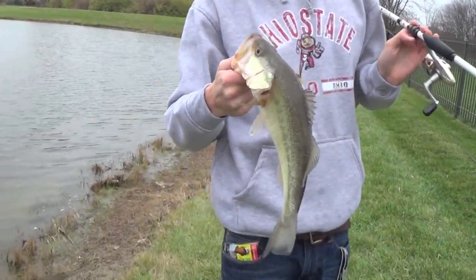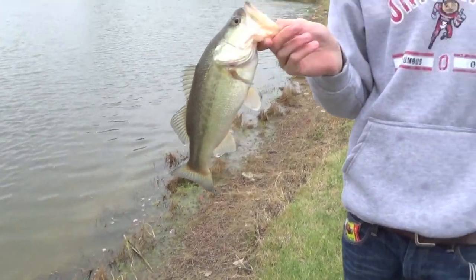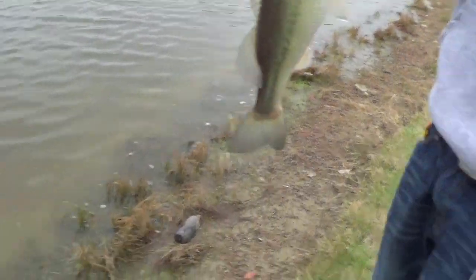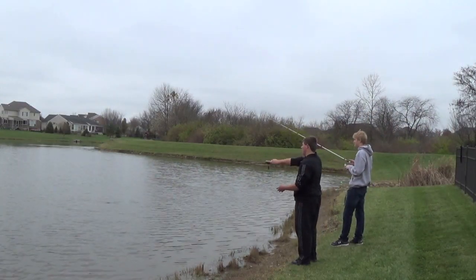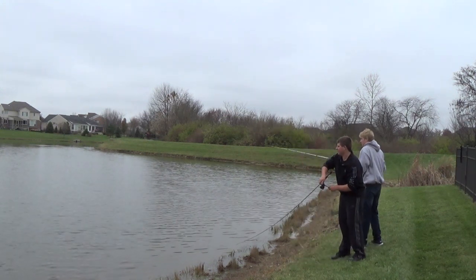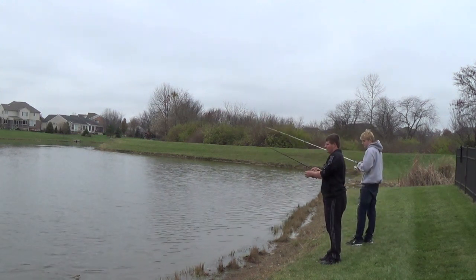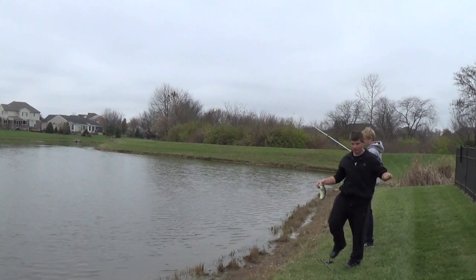Oh my gosh. We've probably had around 15 or 16 bites here. We're missing so many because they're just tapping it. We're letting them have it and the hook just won't catch, I think, just because they're barely picking up on the tail. The cold front brought them in close to shore. That's why it's so important when they're biting it real light — just keep pressure on them and not horse them in, because if they're skin hooked you could rip it.